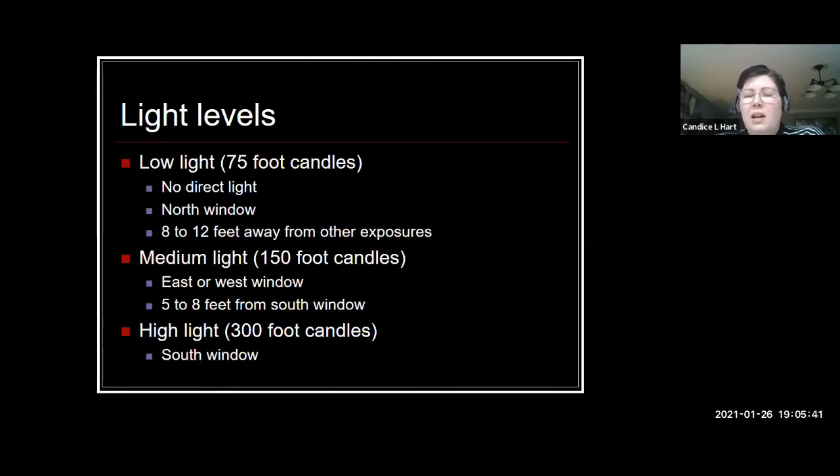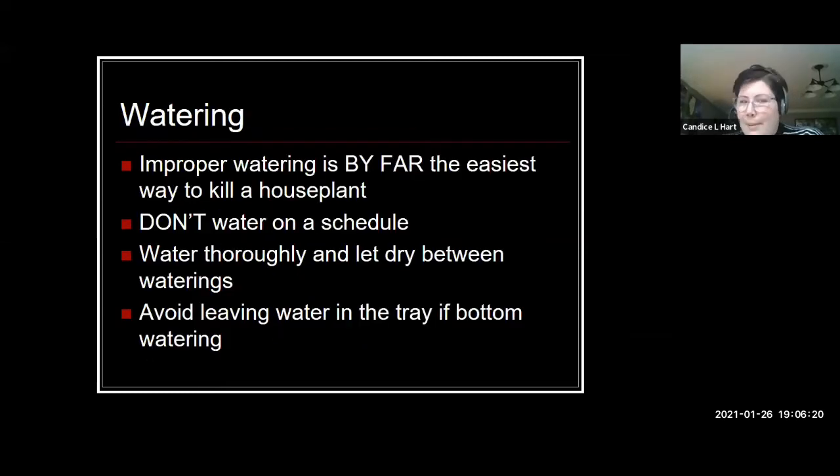High light is essentially going to be in your southern window or close to that southern-facing window, which gets the most daylight — that's where we put plants that require a lot of light. I'm not going to touch too much on indoor supplemental lighting today, but that's certainly an option. If you don't have any of these areas or you're trying to grow a particular plant that doesn't have the right area, grow lights can help. You can purchase grow lights made just for plants, or use fluorescent bulbs, which have a similar wavelength for plants.